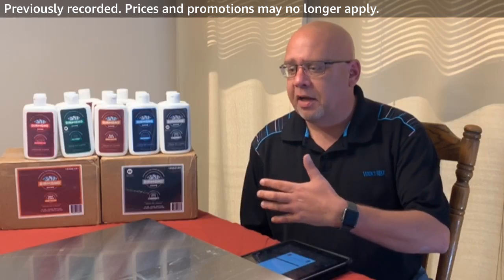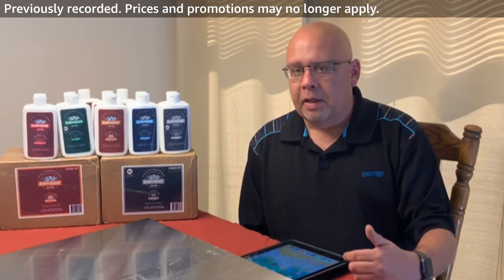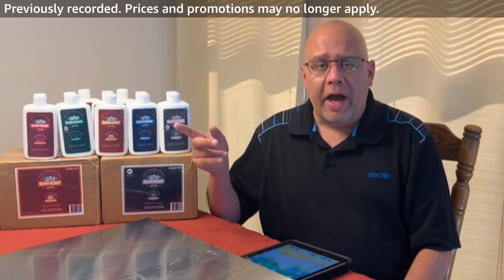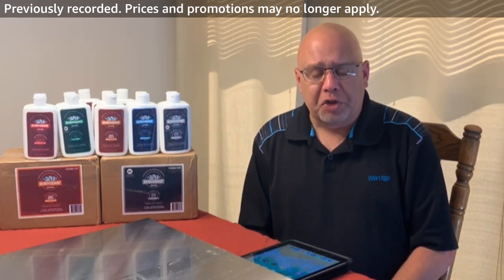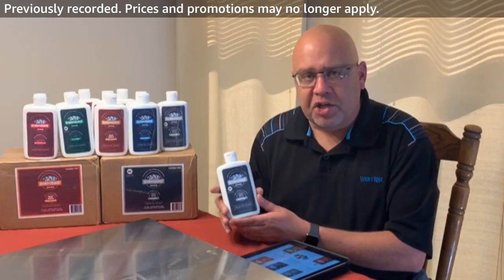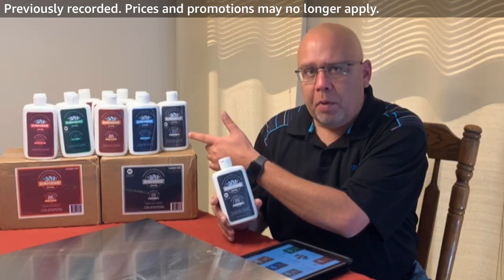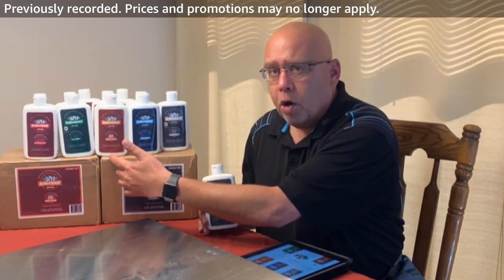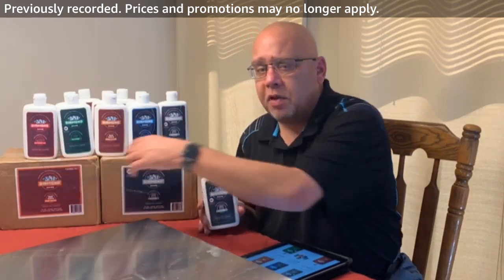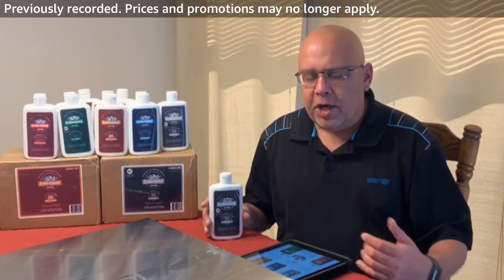Today we're specifically going to talk about the kitchen product. You'll see here in a second — I've got a stainless steel dishwasher door, a cooktop, and a pan with scorched and burnt pasta sauce. We'll concentrate on the kitchen product today, and we'll have future live streams to talk about the bathroom cleaner, the hard water cleaner, the outdoor cleaner, and the automotive cleaner.